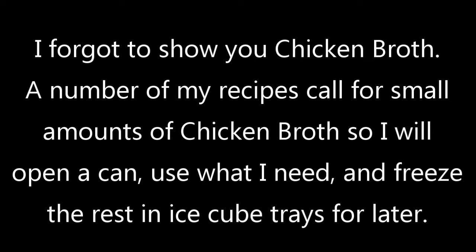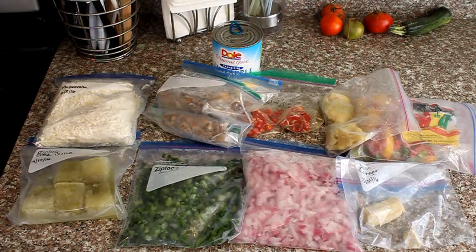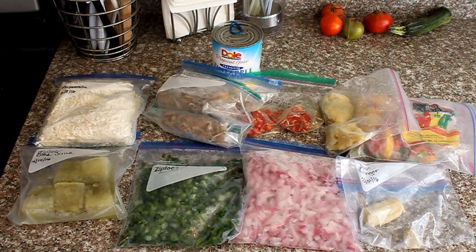By buying a larger can of pineapple and divvying it up, I'm saving money compared to buying a bunch of smaller cans, and I'm not wasting anything. These are the common things I keep on hand, and I hope it gives you some ideas on things you might keep in your refrigerator and freezer to help streamline your meal prepping as well as your cooking.